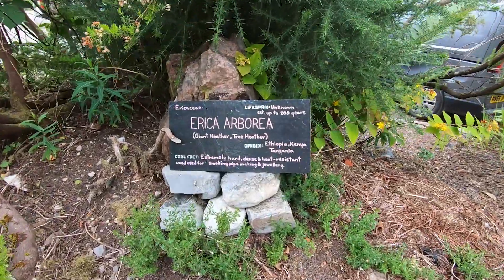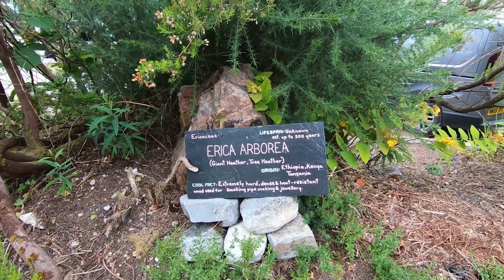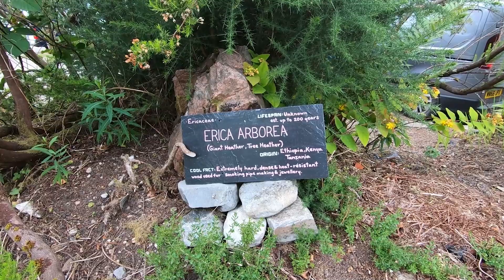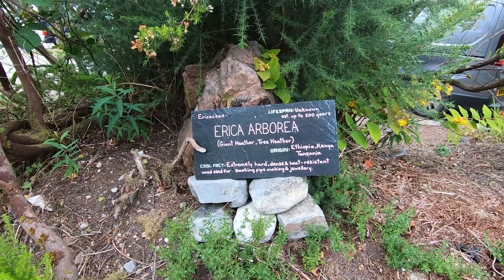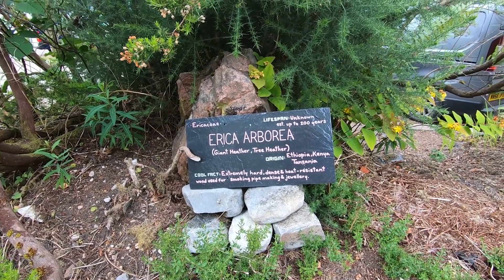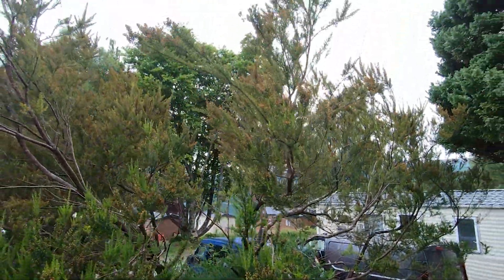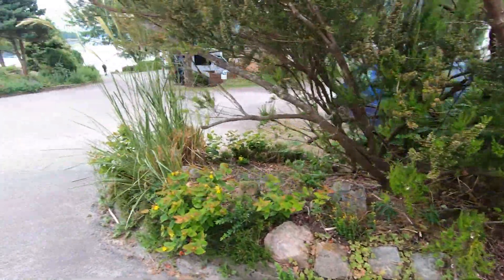Just found a giant tree heather — Erica arborea. The lifespan is unknown, estimated up to about 200 years. It originates from Ethiopia, Kenya and Tanzania. Cool fact: the wood is extremely hard, dense and heat resistant, and is used for smoke pipe making and jewellery. That's covering a lot of ground, that one.